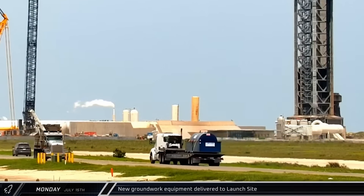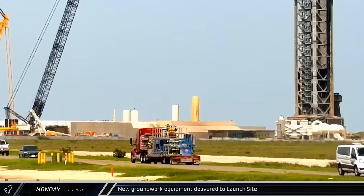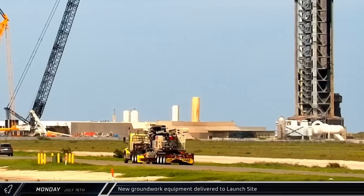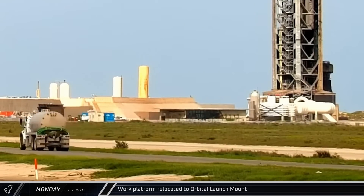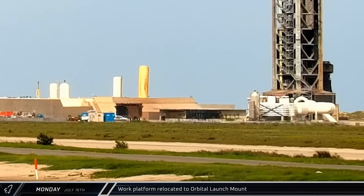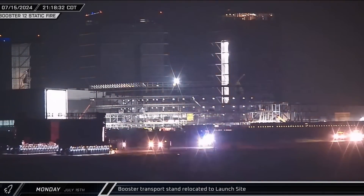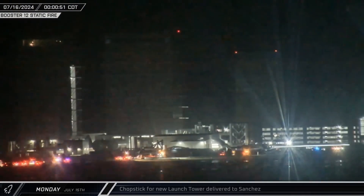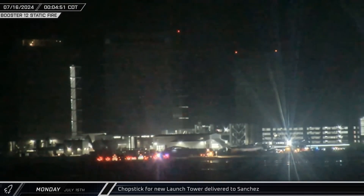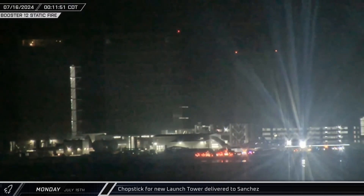Several deliveries of new groundwork equipment were spotted heading down Highway 4 to the launch complex as SpaceX continues to push forward with construction of their second launch tower, including a new drilling rig indicating that groundwork around the site is still ongoing. Following the successful static fire, the orbital launch mount work platform was brought back to the pad to give crews access to the underside of the booster. That night, Booster 12's transport stand rolled onto Highway 4 and made its way to the launch complex to pick up the Super Heavy. As the calendar ticked over from Monday to Tuesday, the first of the new shorter chopsticks for the new launch tower arrived at Starbase and was taken into the Sanchez site.